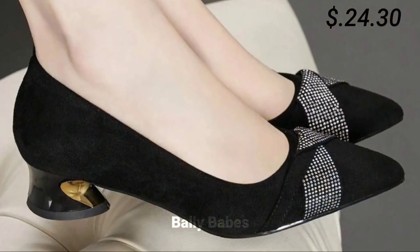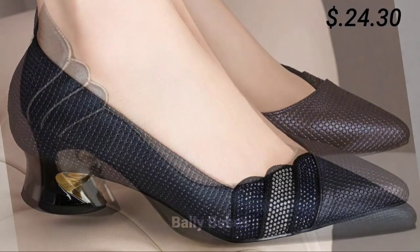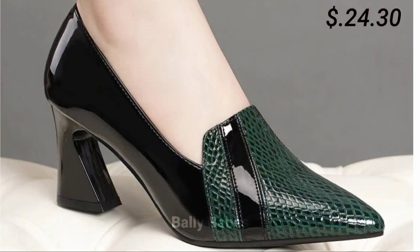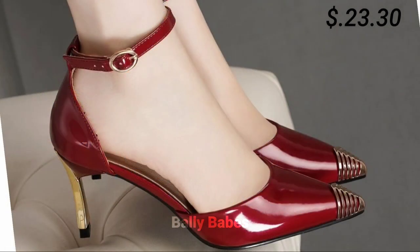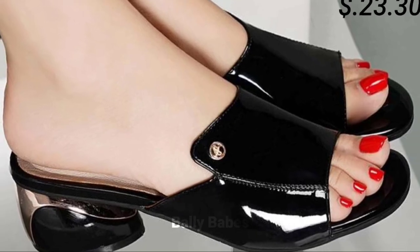Footwear is an essential part of our wardrobe, and choosing the right footwear can make or break your entire outfit. In this video, we will be exploring various types of ladies' footwear including heels, sandals, pumps, slip-ons, and comfortable options, and how to style them to elevate your overall look.